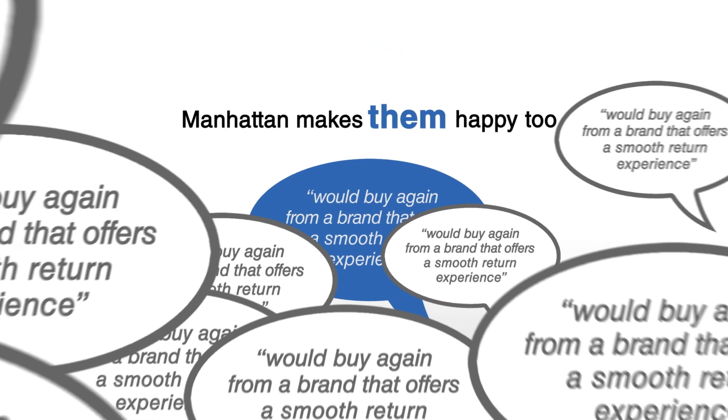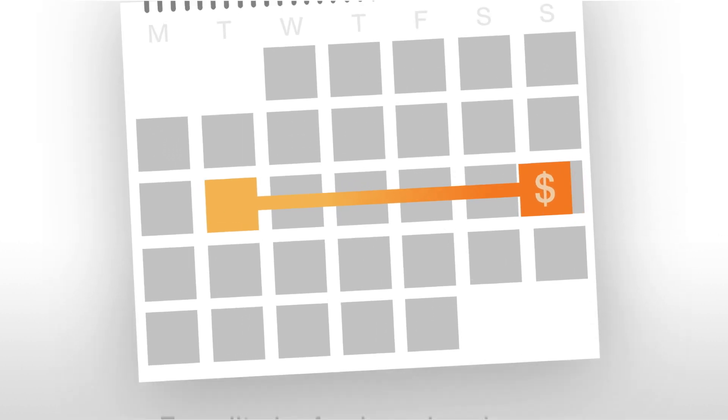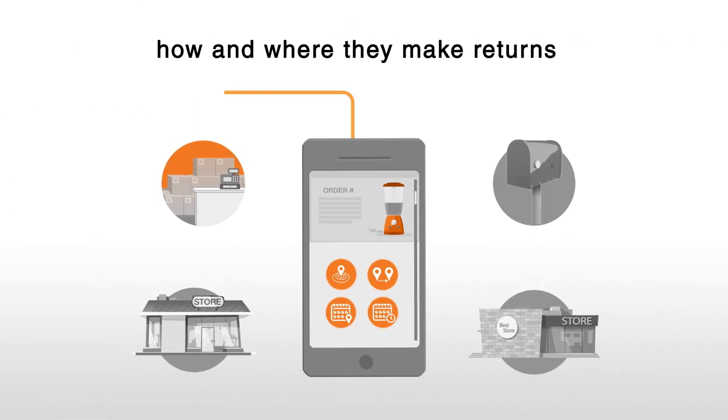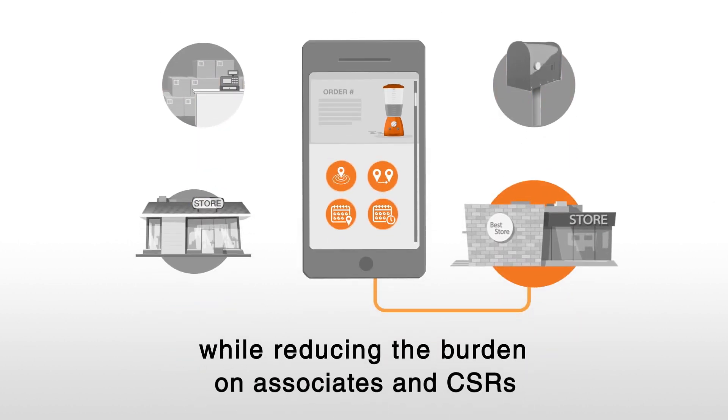Manhattan makes them happy too. We offer expedited refund and exchange capabilities, which process those transactions three to five days faster, without any additional risk. And self-service returns empower consumers to dictate how and where they make returns, while reducing the burden on associates and customer service representatives.